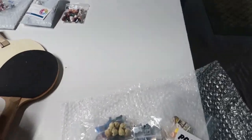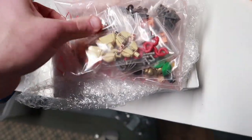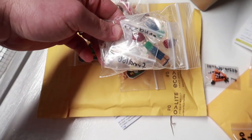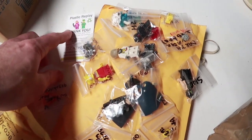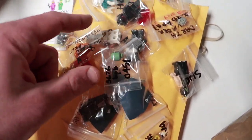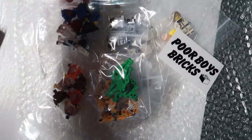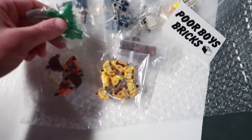Got a lot of mail. A BrickLink order from a store with a $50 minimum — got some good stuff. This is from Constructibles — I think they changed the name to Brick Fans. I remember when I joined BrickLink they had an interesting story on their store. Then from Plastic Replay — I came here for these mini dolls. Then another one from Poor Boy Bricks — going to be adding some good quality stuff.